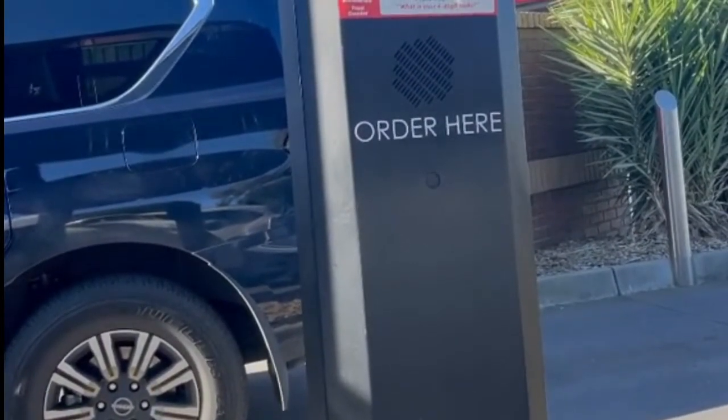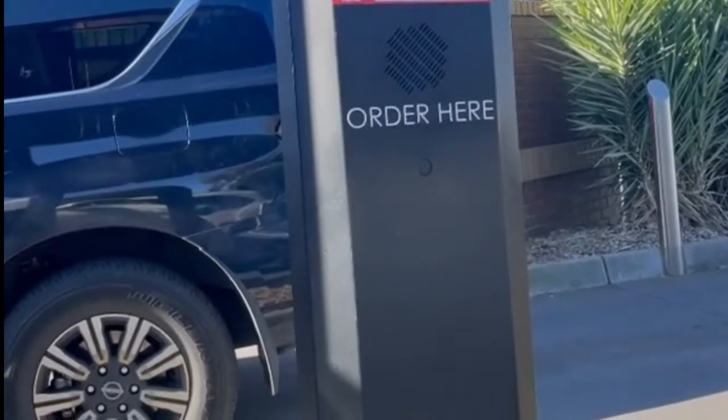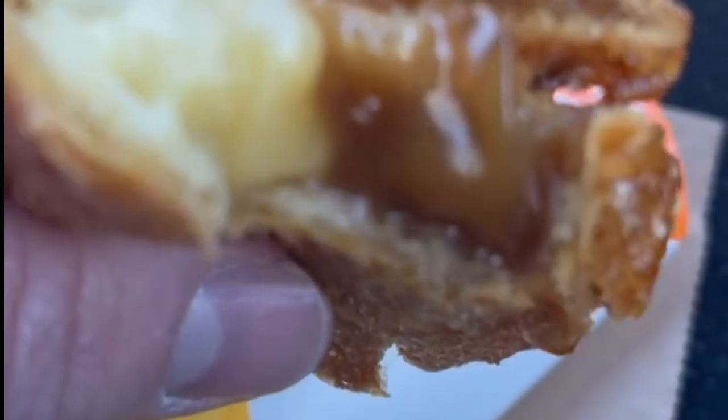Snack lovers will want to try the crunchy mozzarella sticks served with a chunky tomato relish. The winter menu can be ordered via the MyMakers app and McDelivery or in stores across the country.